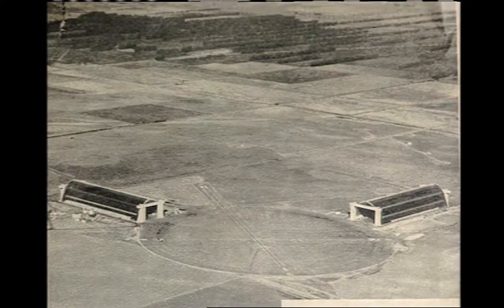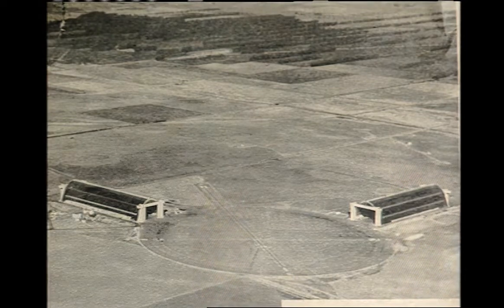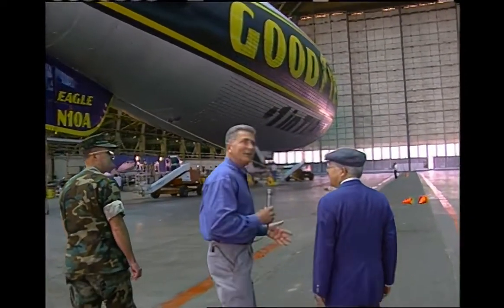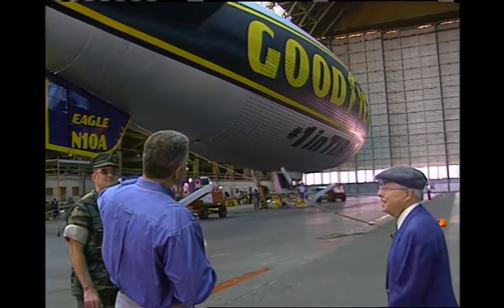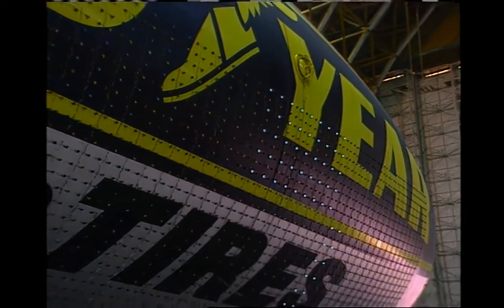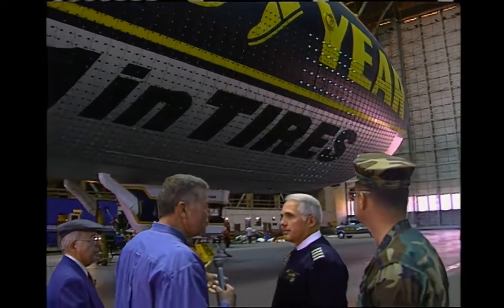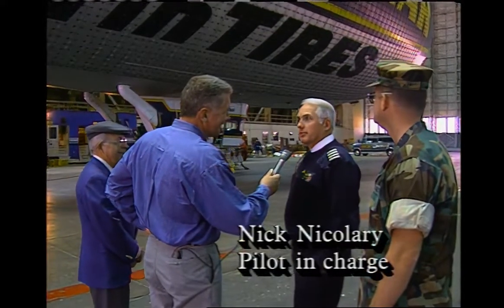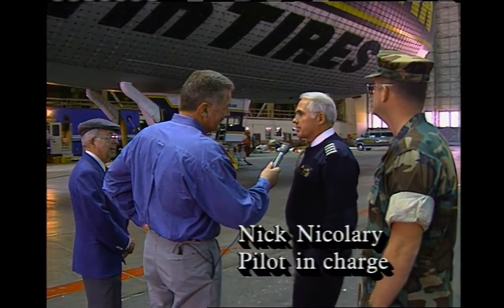I've seen the Goodyear blimp outside the hangar and it looks huge, but you put it in here and it looks like one of those little blimps they fly over a car dealership. As captain of the Goodyear blimp, you're really following a very proud tradition having your blimp in here. The Navy used these for years as blimp hangars, and Goodyear has been involved since the early '60s — coming in here almost 30 years now for annual maintenance. It really is the only covered building large enough to house it. When this one goes, if it ever does go, there won't be another one.